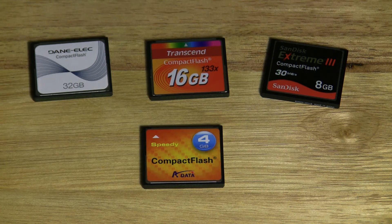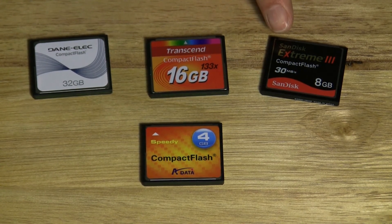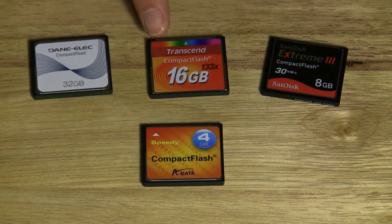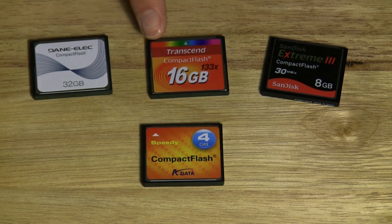When I first got the Canon 7D, people had me convinced that I needed this Xtreme 3 SanDisk 8GB card. This Xtreme 3 SanDisk card costs about $50. In the same price range, you can get this Transcend 16GB card with double the capacity for the same price. This card will handle just fine for video mode on the Canon 7D.